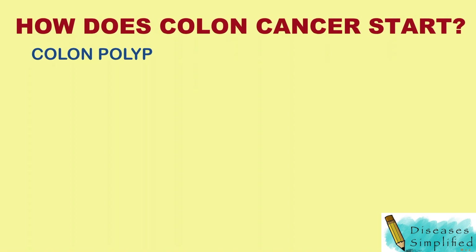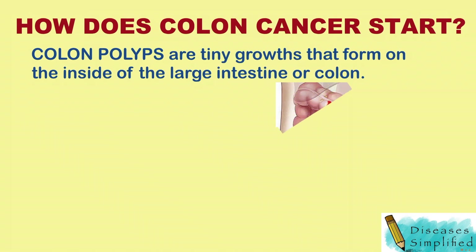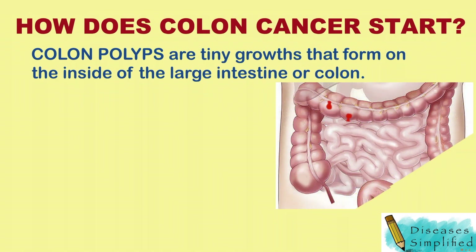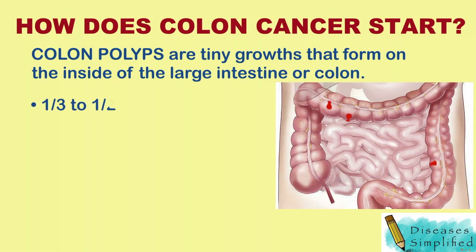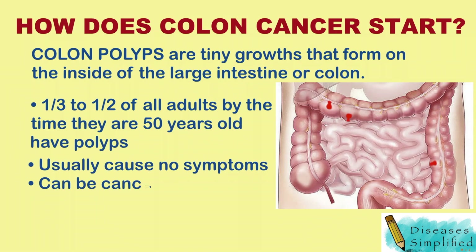How does colon cancer start? Colon polyps are tiny growths that form on the inside of the large intestine, also known as the colon. Polyps are very common. Roughly one-third to one-half of all adults have them by the time they are 50 years old. They do not usually cause symptoms, but some polyps can be or become cancer.